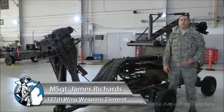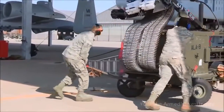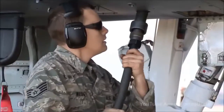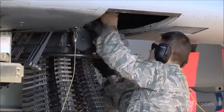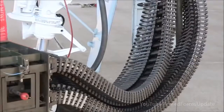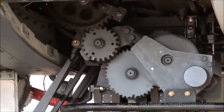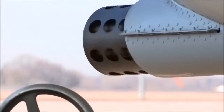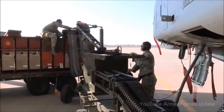This is the ammunition loading adapter that we use on the 30 millimeter gun on the A-10 Thunderbolt II. It's commonly referred to as the ALA or the Dragon. The ALA is powered by the aircraft's hydraulic power through a flex drive. It attaches to the aircraft with the load head and we have a CIU that attaches to the ammo can delivered by ammo. We normally load 575 rounds per can, which adds up to 1,150 for the aircraft. We can upload bullets and download bullets, and this connects directly to the gun system.